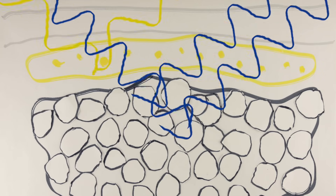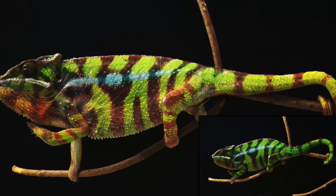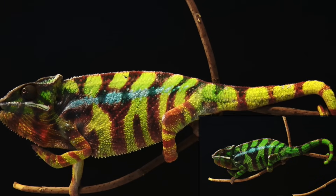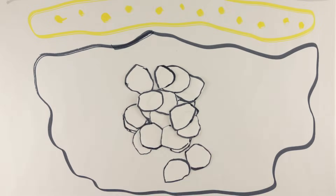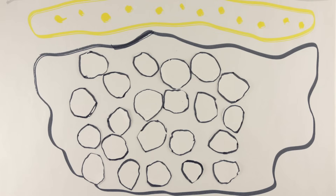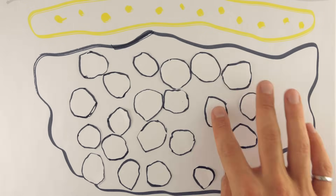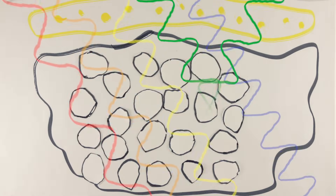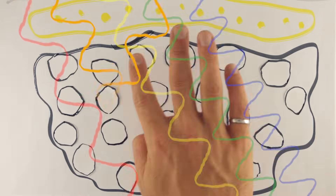So how do chameleons change this green into yellow, orange, and red? Previously it was assumed that the color change was achieved by dispersing pigments in the colored cells. But scientists have now found it's actually the crystals underneath which are changing. By increasing the spacing between the crystals, chameleons can change which color is selectively reflected. Bigger gaps between the crystals are better at reflecting longer wavelengths, so as the spacing increases, the color changes from blue to green to yellow, and then orange and red.